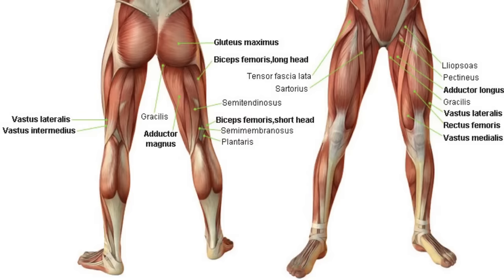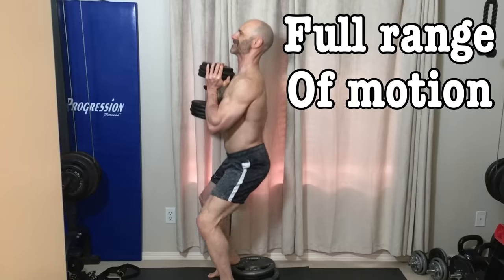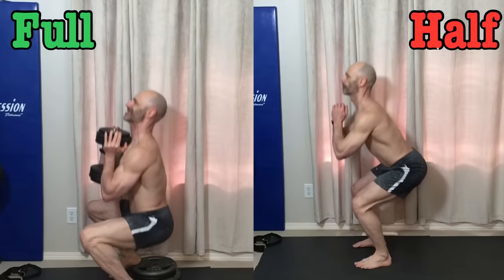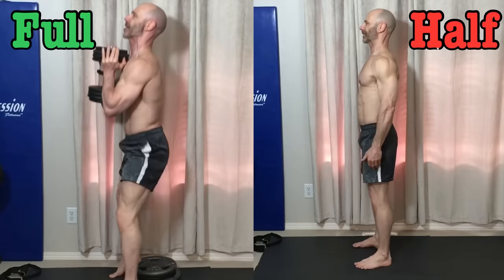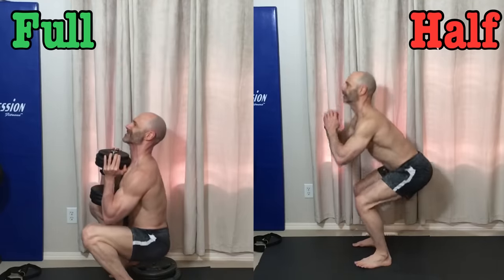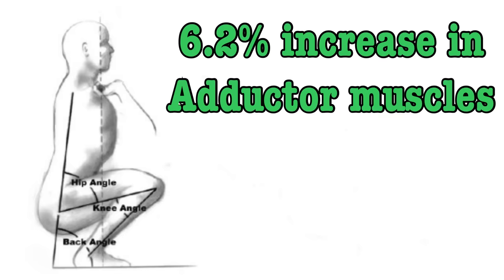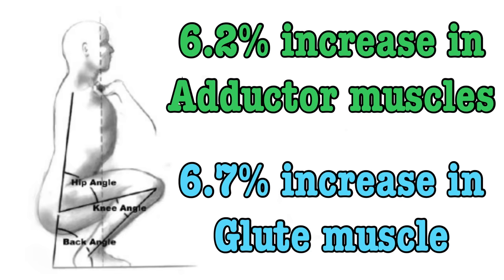In a study published in 2019, they measured the leg muscle growth of the quads, hamstrings, glutes, and adductors on two groups of untrained men, before and after 10 weeks of squats, with one group doing a full range of motion and the other only doing half squats. What I want to look at here is the growth of the glutes and the adductor muscles, as they are the ones around the pelvic floor. It's probably no surprise that the full range of motion squats built more muscle than the half squats.